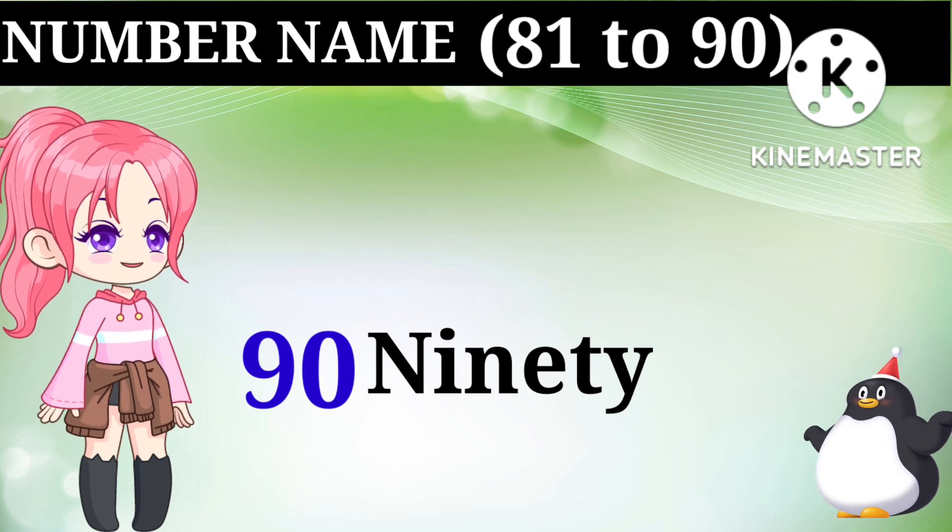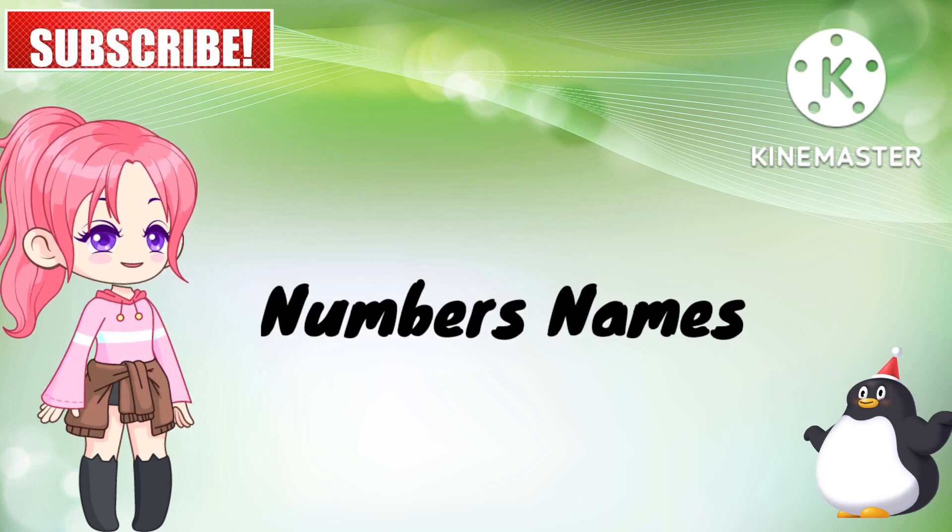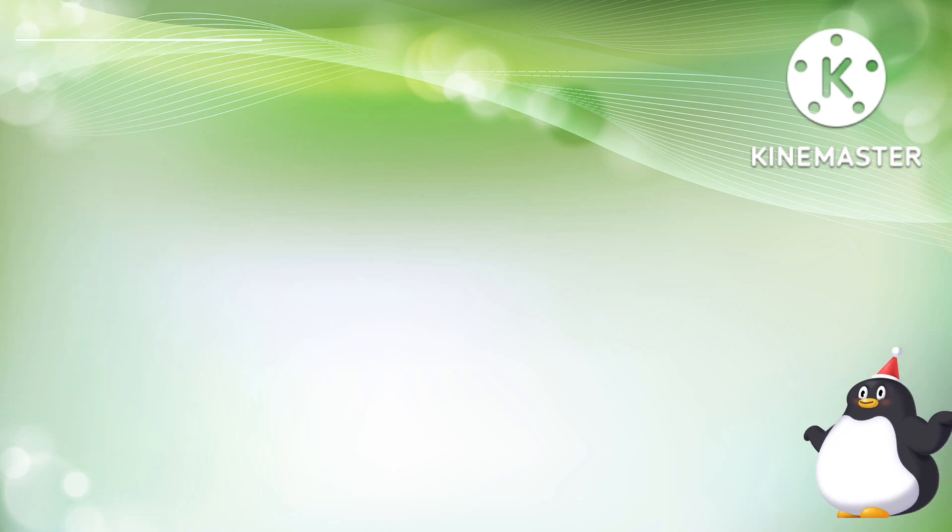Hi friends, my name is Lavanya. Today we will learn numbers 81 to 90. So let's start.